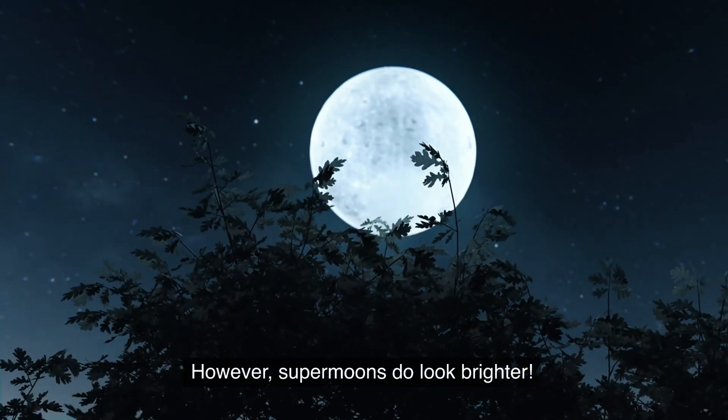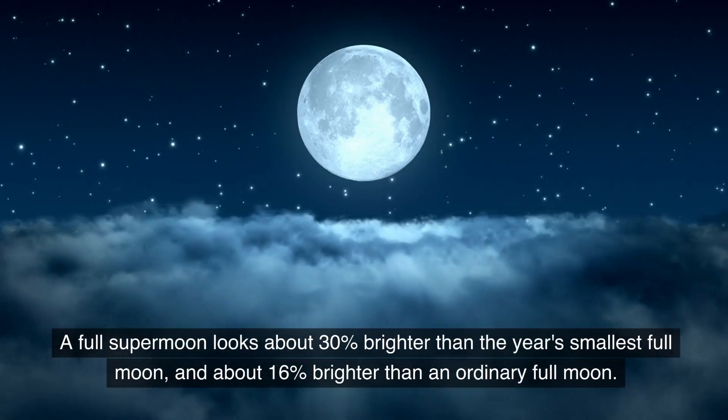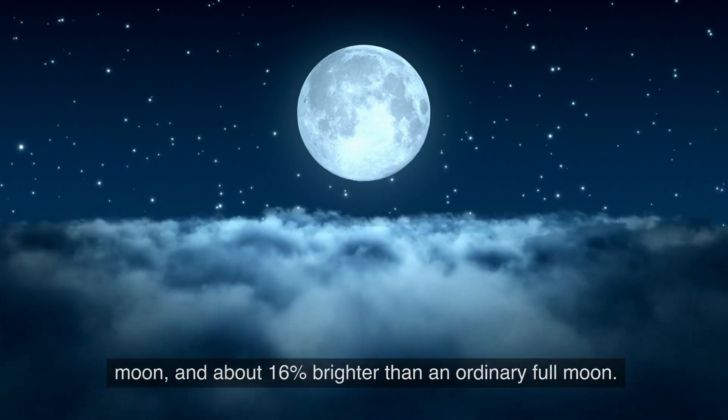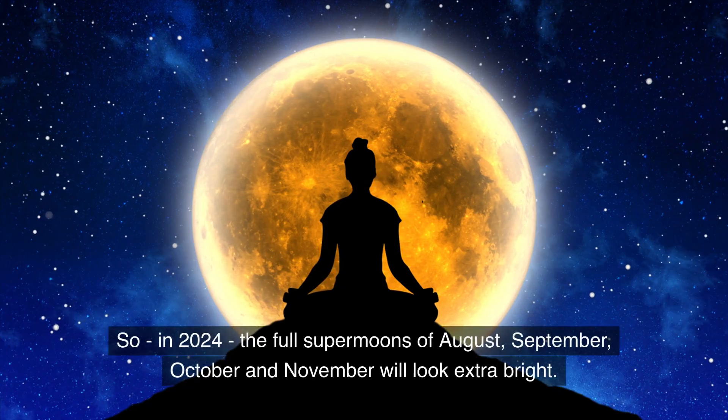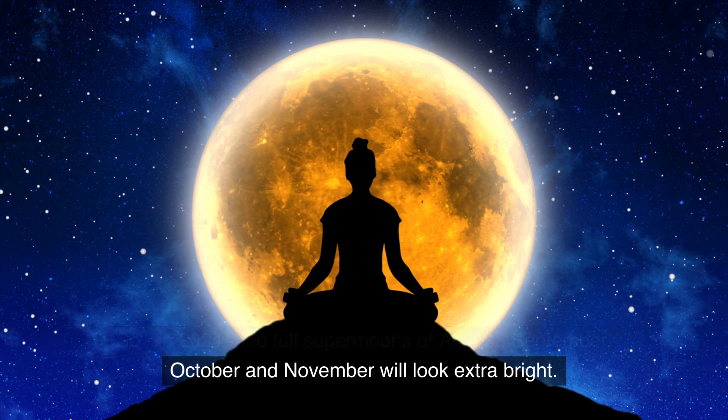However, supermoons do look a lot brighter. A full supermoon looks about 30% brighter than the year's smallest full moon, and about 16% brighter than an ordinary full moon. So in 2024, the full supermoons of August, September, October, and November will look extra bright.